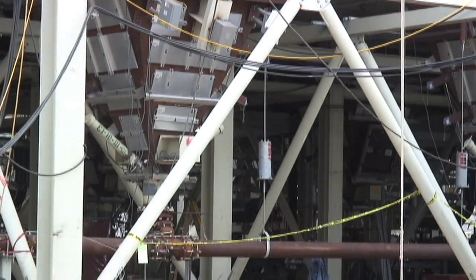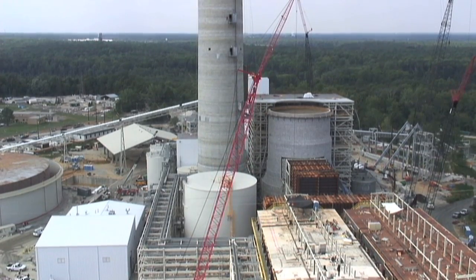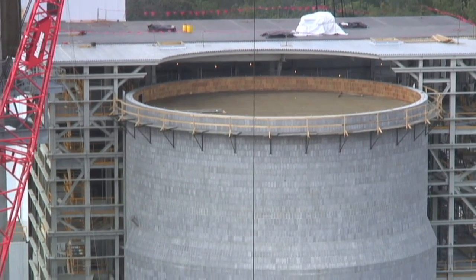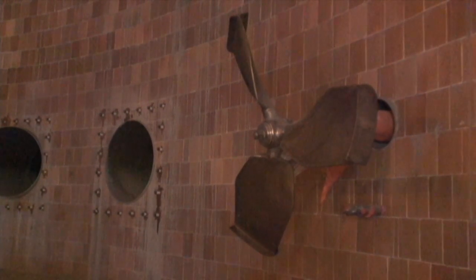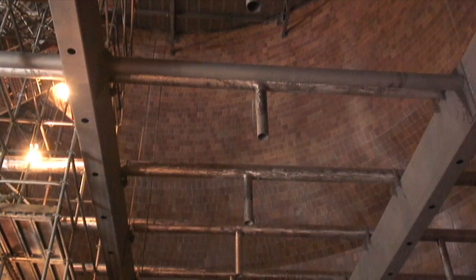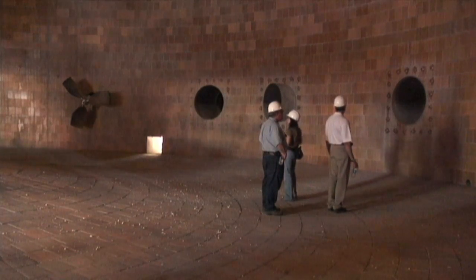The last step is the scrubber, or flue gas desulfurization device. That removes the sulfur dioxide and mercury from the flue gas. The way they work is quite simple — we take limestone and grind it up into a fine powder, mix it with water to create a slurry, and then spray that into the flue stream. The flue gas goes through this limestone mixture and chemically creates a compound which becomes gypsum.